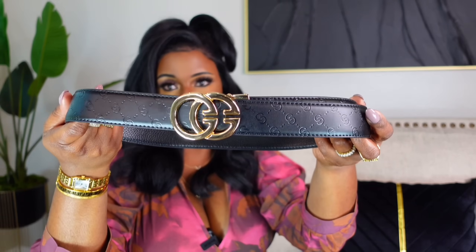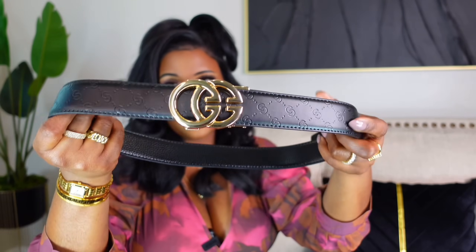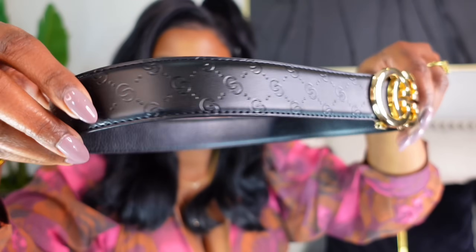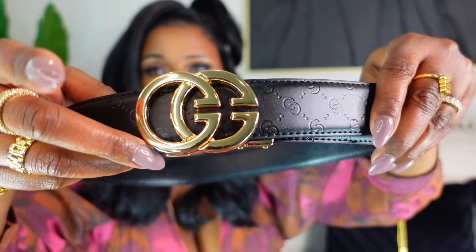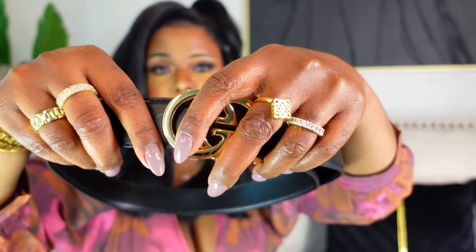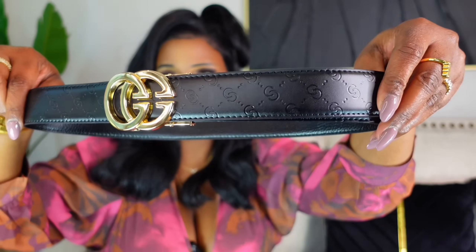This last item was actually sent to me by a company — it's a Gucci-inspired belt on Amazon for about $10, but it's a men's belt. I'm going to have my son wear it. It has the GG and the Gucci symbols all around. It's definitely good quality, and for $10 it's not bad at all. So that was the last item.